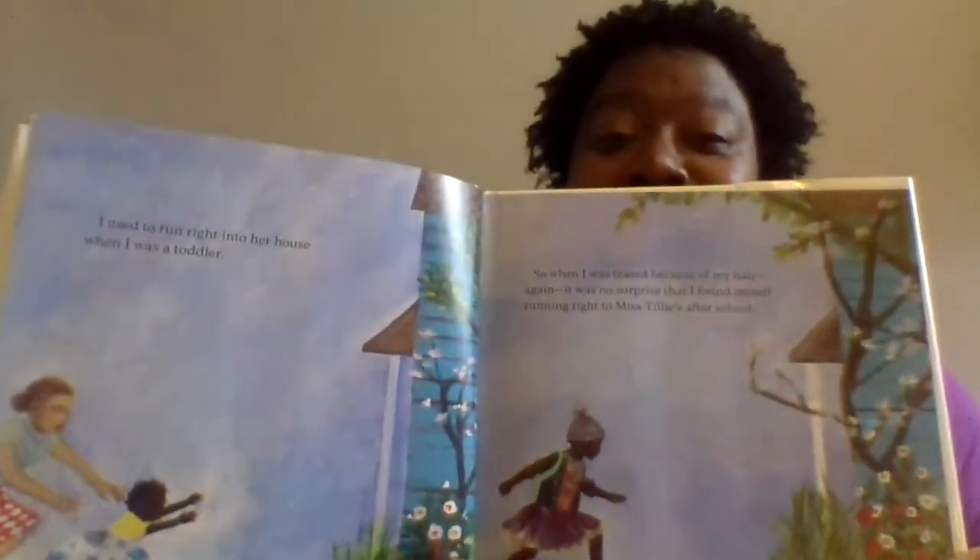"I used to run right into her house when I was a toddler, so when I was teased because of my hair again, it was no surprise that I found myself running right to Miss Tilly's after school."